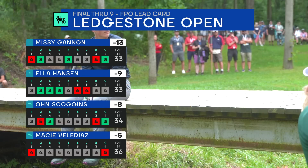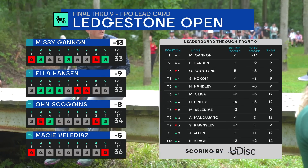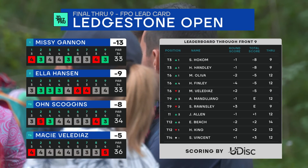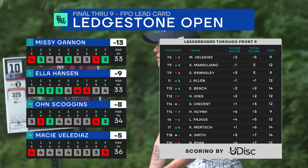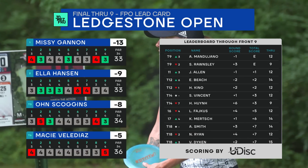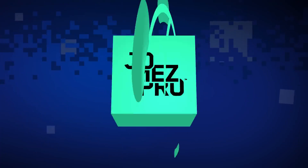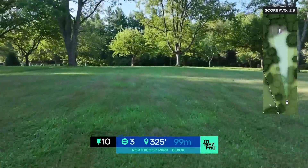Missy Gannon started the round with a four-stroke lead, it got down to one stroke, then she expanded it back to four. Ella Hansen in solo second, Own Scoggins tied for third with Sarah Hokum who's one down and Holland Hanley also one down, Maria Oliva two down, and Holly Finley four down tied for sixth. It's pretty tight but Missy has a little cushion going into the back nine — everyone on the lead card minimizing mistakes.